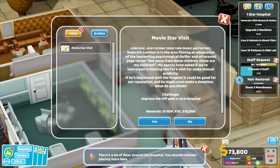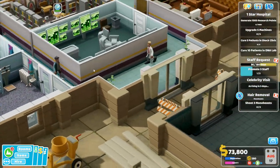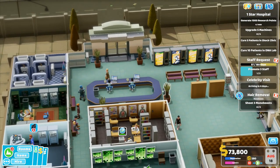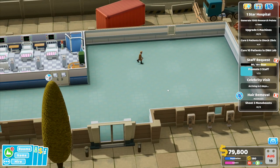Challenge: impress the VIP with a nice hospital — yes, we will do that. There is litter but not many bins. We've got a lot of people being sick into these bins, which is not very helpful.